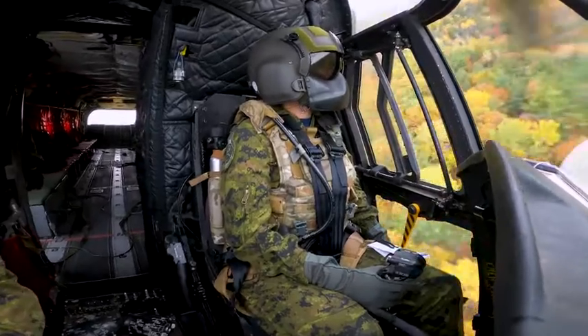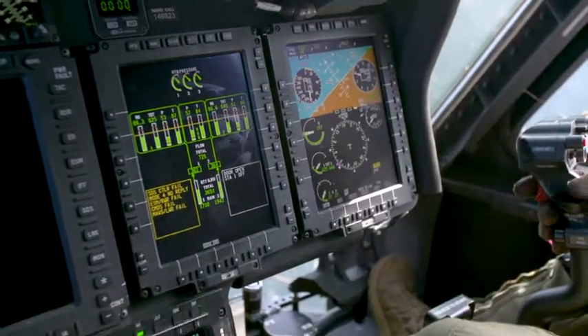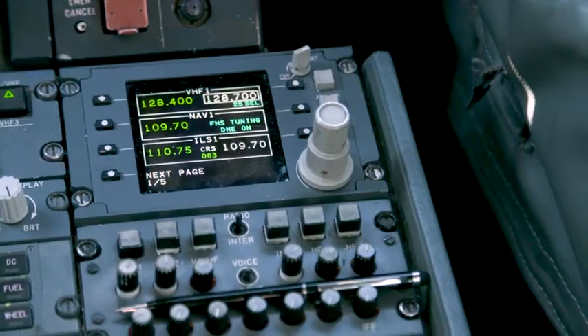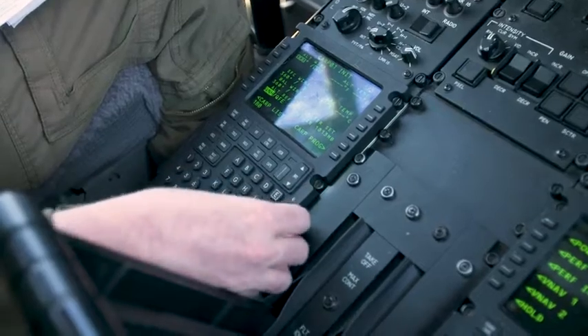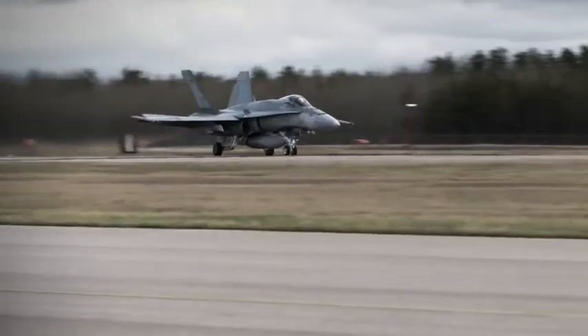In the Royal Canadian Air Force, if it flies, you can be sure it's loaded with a complex array of state-of-the-art avionics. That's the communications, computer, radar, electrical, and guidance systems that are the nerve center of every fighter jet.